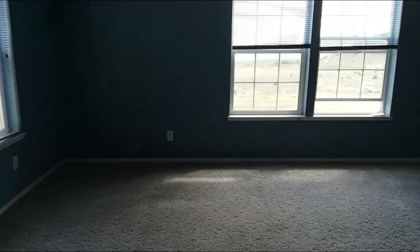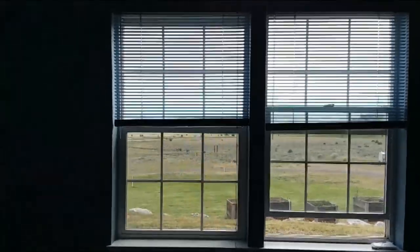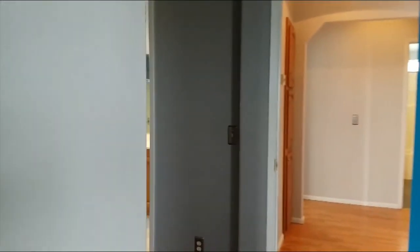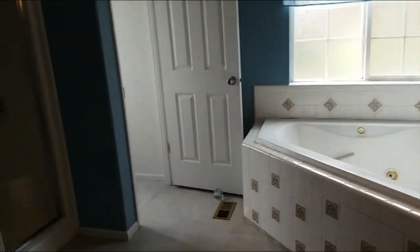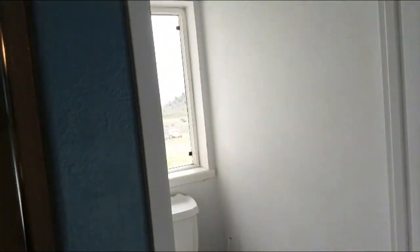Master bedroom. Look at these views — we're overlooking the Shasta Valley and Interstate 5 way out there. Going into the master bath. Beautiful cabinetry. Jetted tub. Nice shower enclosure. I'm one of the few toilets with a view of the valley.